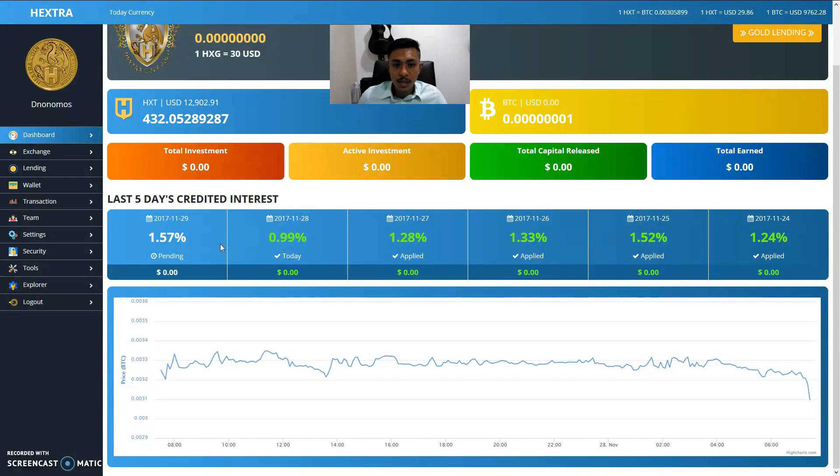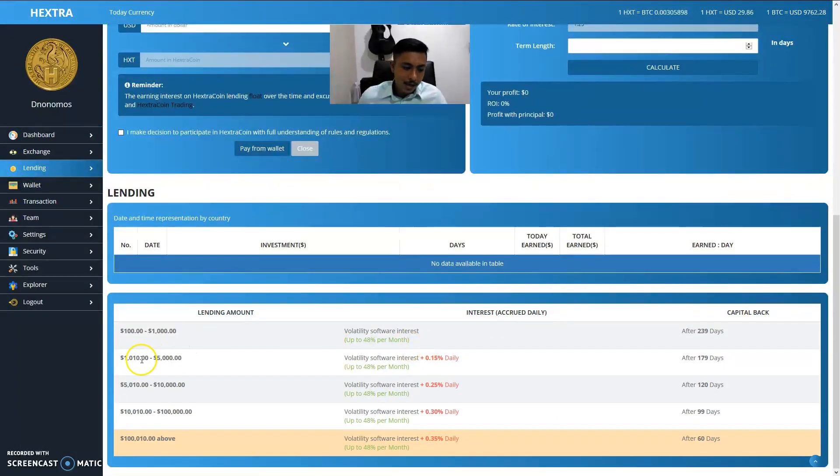If you lend more than one thousand and ten dollars, you receive a bonus interest. Lending one thousand and ten up to five thousand dollars gives an additional 0.15%. Five thousand up to ten thousand gives 0.25%. Ten thousand and ten up to one hundred thousand gives an additional 0.30%. One hundred thousand and ten dollars and above gets an additional 0.35%. These are tiered bonuses Hextra introduced during its ICO phase.